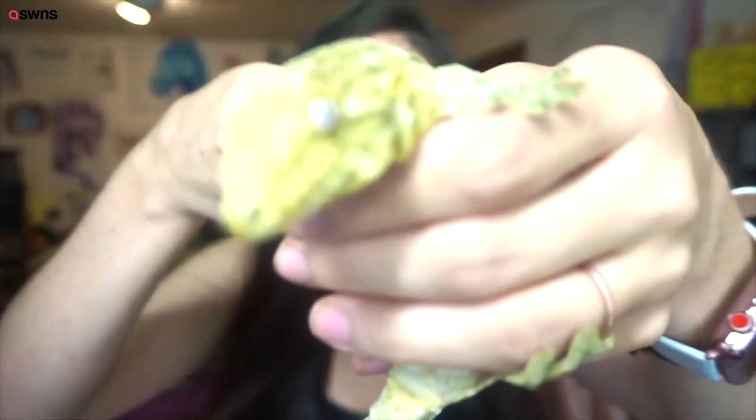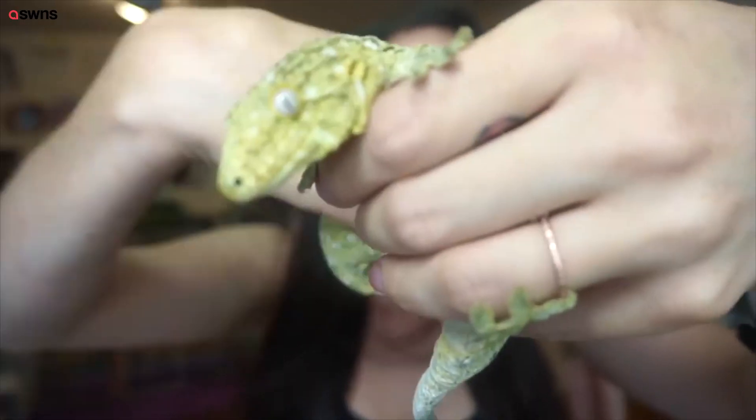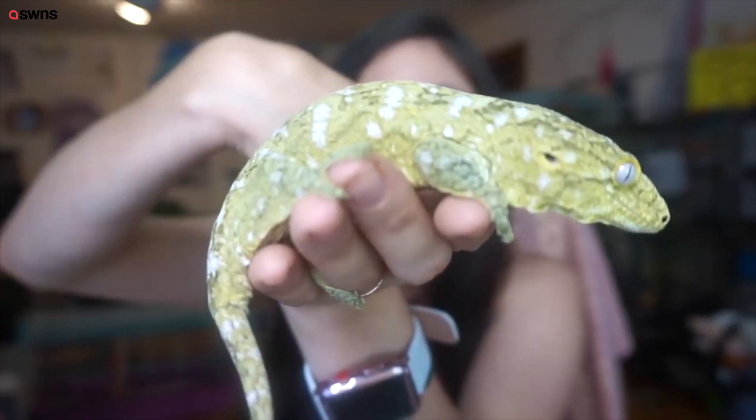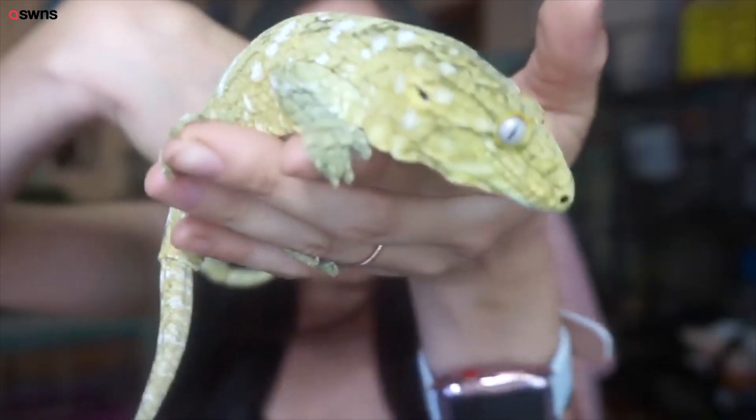I have two Leachianus geckos. These are still young — they'll be here a few months, so they will still grow. Leachianus geckos are the largest kind of gecko. These two are still young.